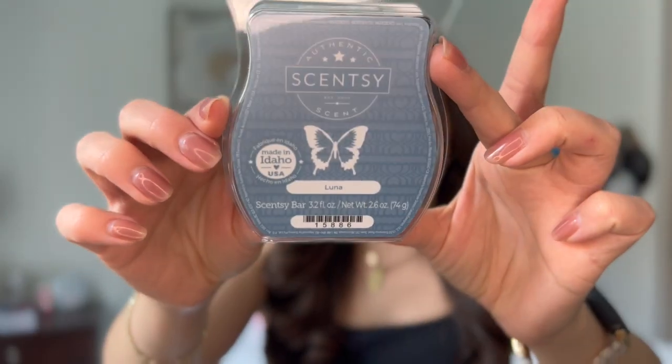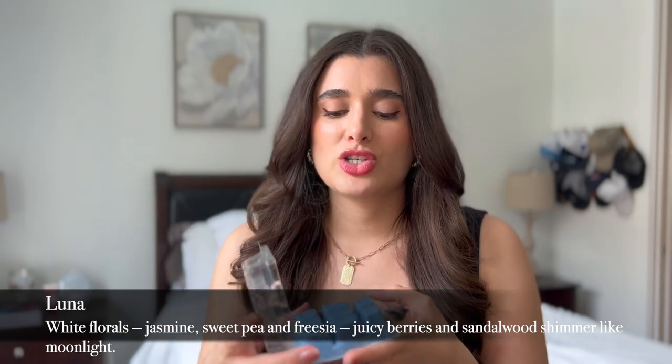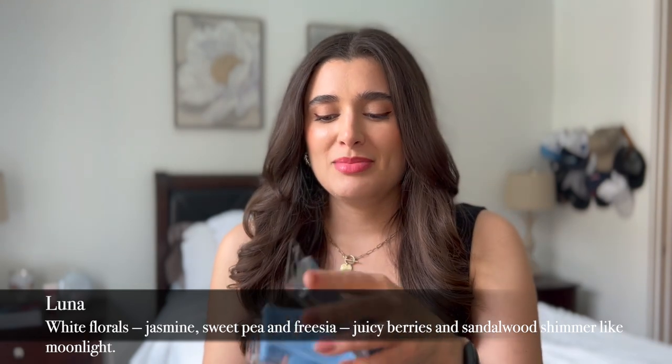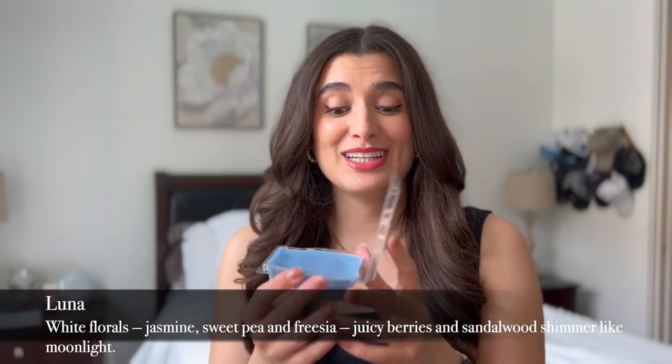Another one for the bedroom — I'm excited to try this one because it's a cult favorite, and that is Luna. It's this beautiful sky blue color. I can't remember the notes, so I'll put them up on the screen. This just smells so sweet, fruity, and fresh all at the same time. It smells really good. It could almost be like a dish soap kind of smell, but make it comforting. I think this will be awesome in the bedroom as well.